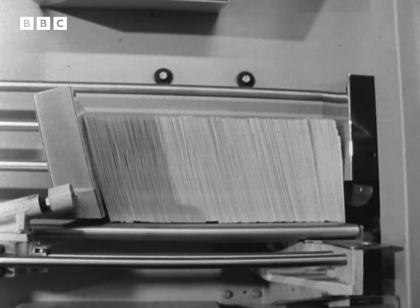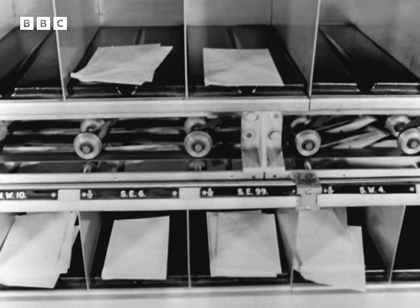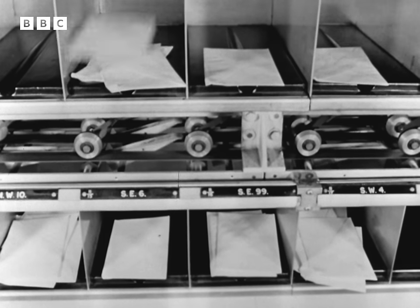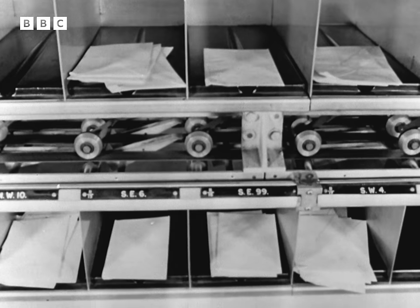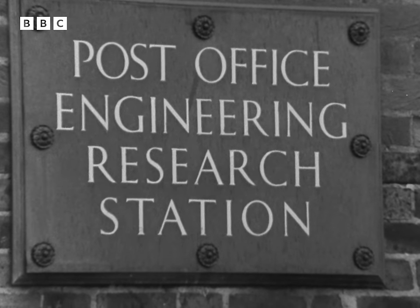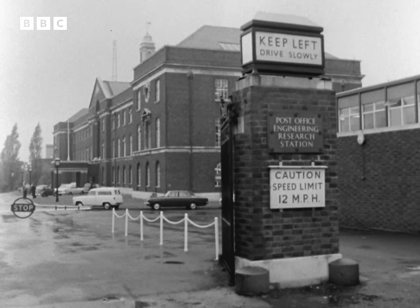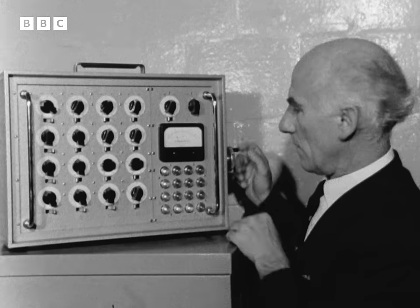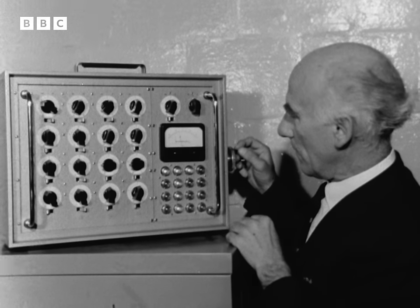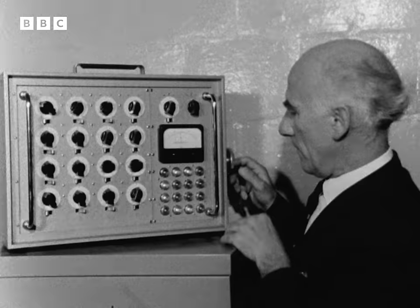Mail for other places goes through the high-speed machine to a second sorter covering the rest of the country. The new system will save the GPO millions of pounds by cutting out an average of four manual handlings on each of 30 million letters a day. But at the GPO's engineering research station in London, there's a new battle cry: take the human element out of sorting altogether. Experiments have begun to devise a machine which would actually read a written address. In charge of the tests is GPO scientist Dr. Alec Coombs.